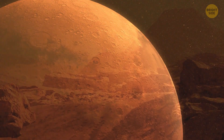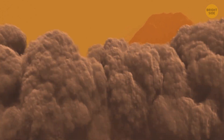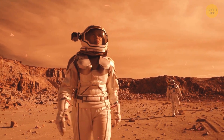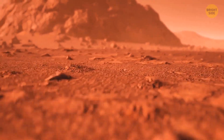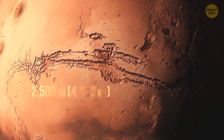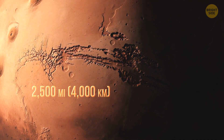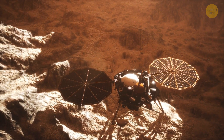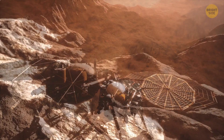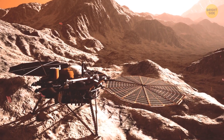Despite its dusty and rusty appearance, Mars is still a geologically active planet — there are even Marsquakes. The tectonic plates under the surface of the planet move from time to time, shaking the ground. The largest known fault on Mars is Valles Marineris, a 2,500-mile-long canyon system that makes the Grand Canyon on Earth look like a dwarf. In August 2021, the InSight robotic lander detected a Marsquake with a magnitude of 4.2 that started from the huge canyon, confirming it to be still active.